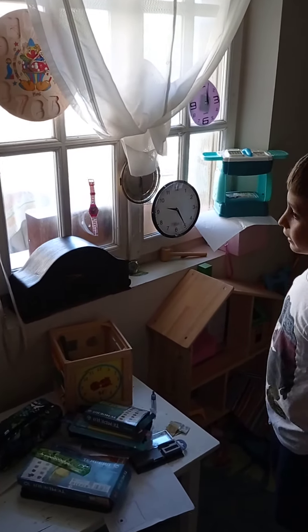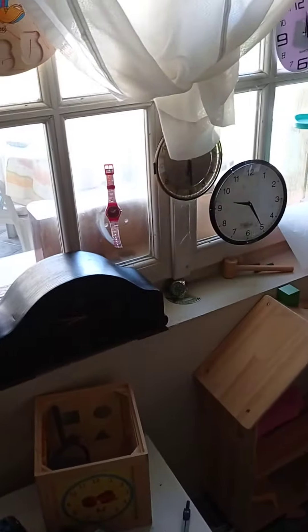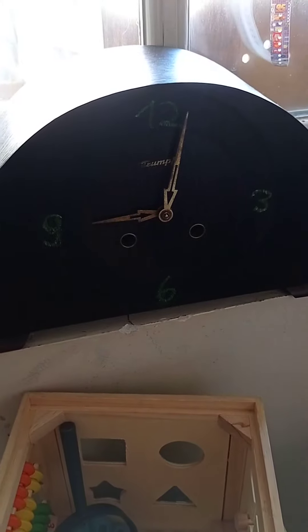So now I'm going to show you this clock. Let's do this one first. The chimes are really slow.